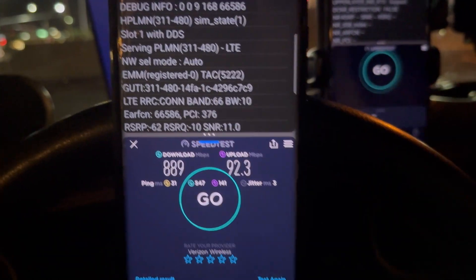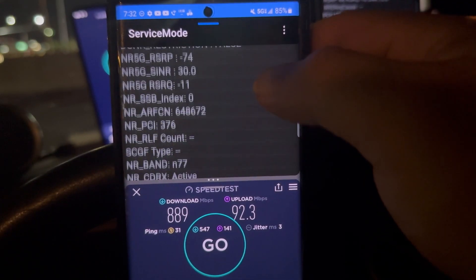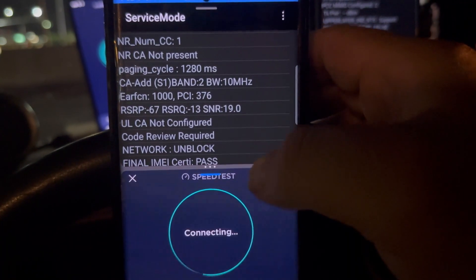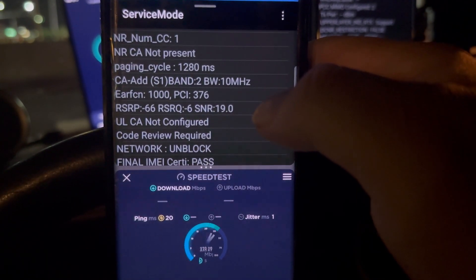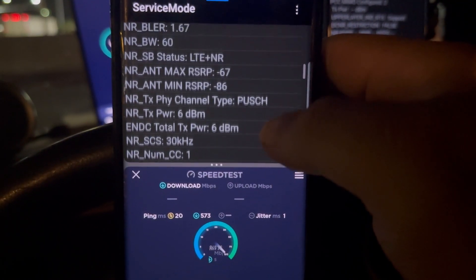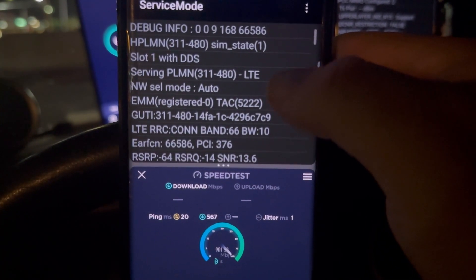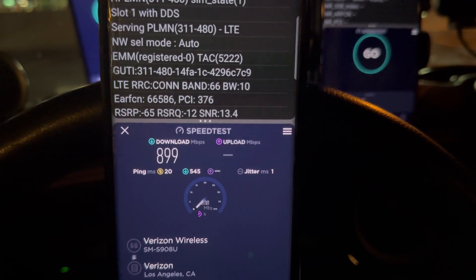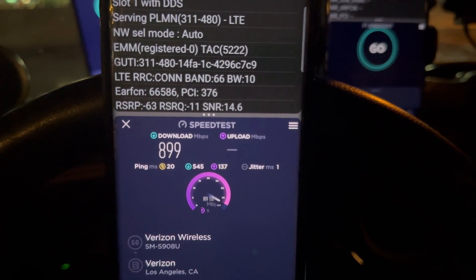92.3 on the upload. We're looking at band 66 10 MHz, n77 60, and band 210 — so that's 80 MHz of spectrum total. Let's speed test again to make sure we're getting all the bands. It got even better: 899 down, 20 ping, 1 jitter, and 90.4 on the upload.